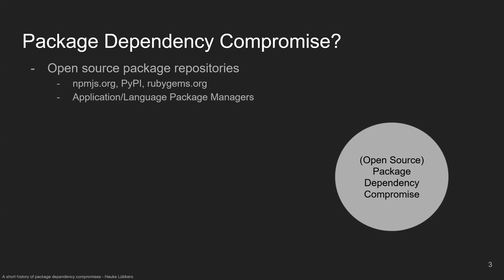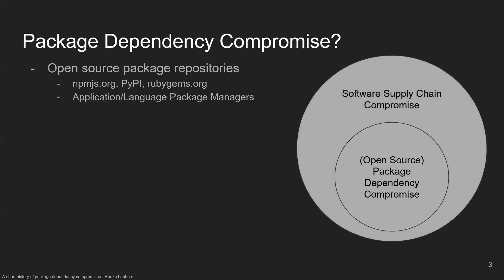Starting with some definitions: what is package dependency compromise and how do you avoid it? Basically, we all rely on a lot of packages that we download from public open source package repositories — like npm, PyPI, or RubyGems for the Ruby ecosystem — and we manage these dependencies through application or language package managers that help us keep track of them, keep them updated, and install them. But if you download a malicious package, you might potentially be compromised through that, which is a subset of the larger software supply chain compromise.